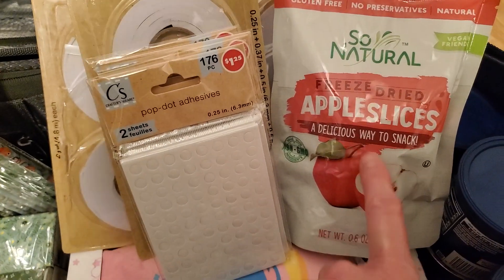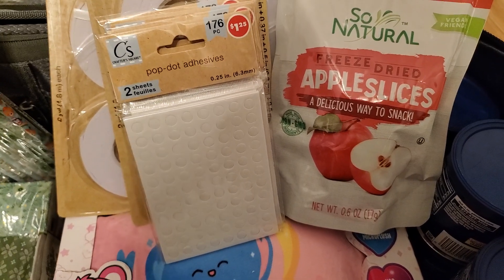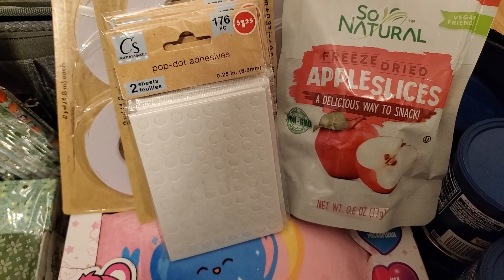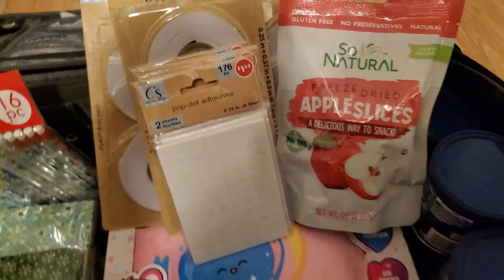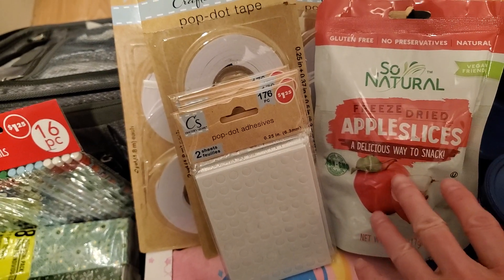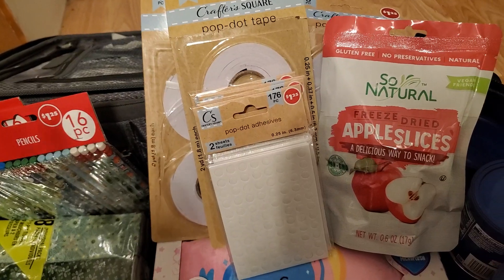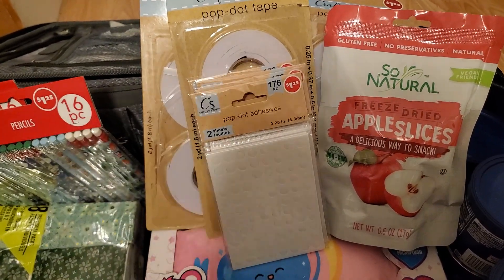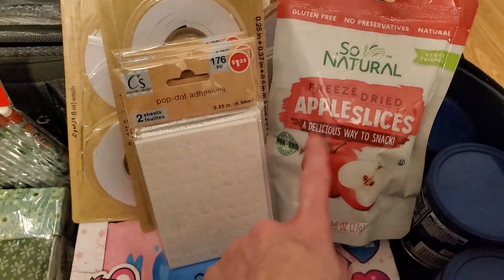Starting on the Dollar Tree stuff now. I've already eaten like two or three packs of these — I've been here four days. These were the only ones of this brand that were just apples; the other ones had fruits mixed with other things like sugar. There was a reason I didn't get those — I can't remember what it was — but I like these, they're really good.